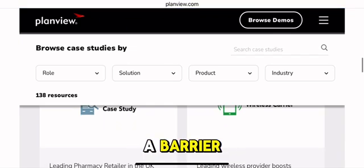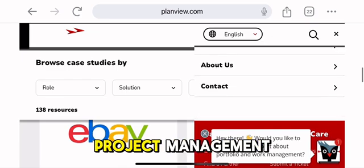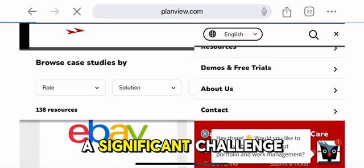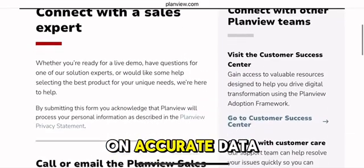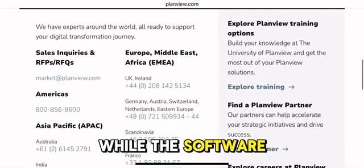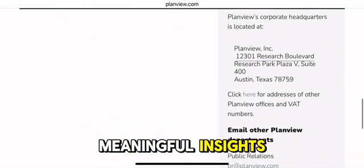This can be a barrier for organizations looking for a more straightforward, out-of-the-box solution for project management. A significant challenge with PlanVue Enterprise One is the heavy reliance on accurate data entry. While the software is highly detailed, this accuracy is crucial for generating meaningful insights.